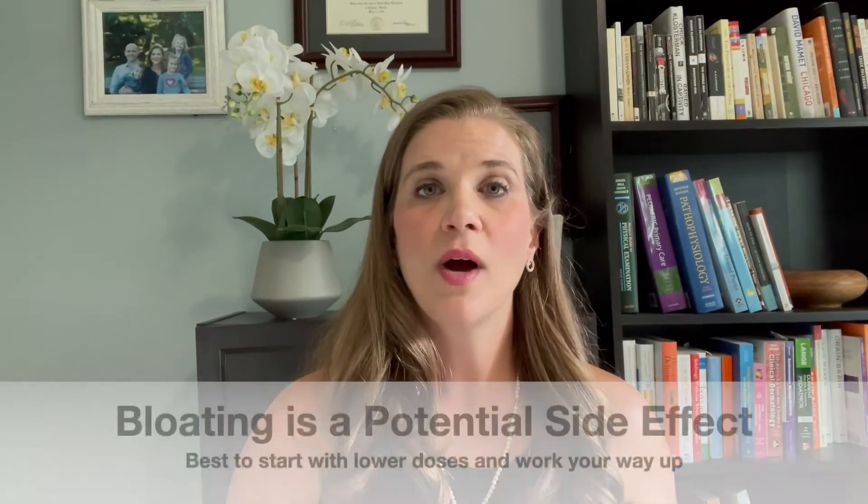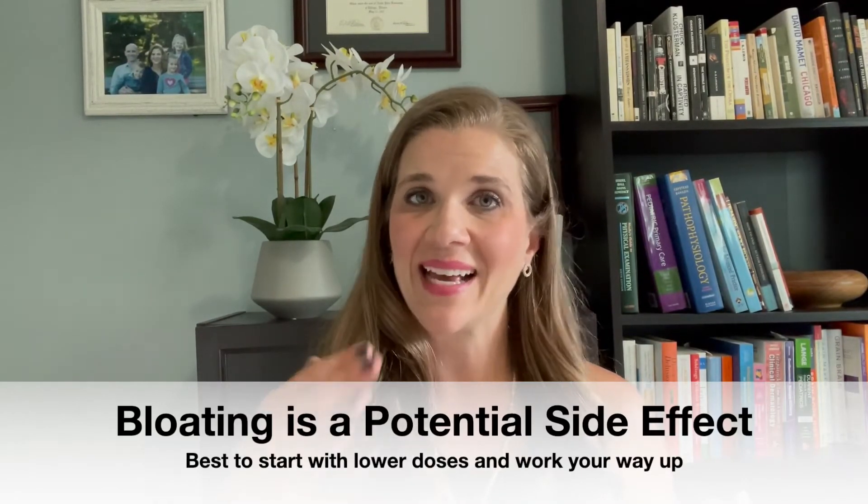Now, one thing to watch out for if you do decide to start giving your child inulin is to watch for bloating — abdominal bloating or gassiness that they may experience. Some kids aren't ready for a full dose of inulin right off the bat. So typically with all kids, what I recommend is starting low, go slow. Start with a lower dose — maybe an eighth or a quarter of the recommended dose on whatever bottle you end up getting — and then increase very slowly so that your child's tolerance can build up. Sometimes if you start with a full dose they'll have the gas and bloating, which will make you think this was not a good choice. However, it still could be beneficial; you just need to get them to be able to tolerate it. Starting with a lower dose and gradually building up over the course of a couple of weeks can really be the smartest way to do things.